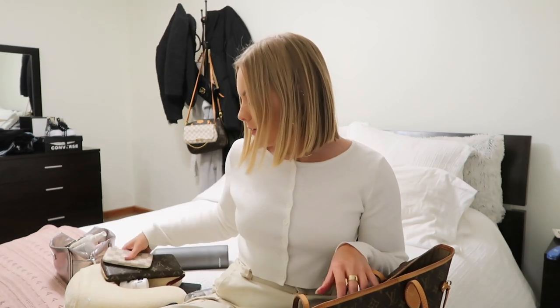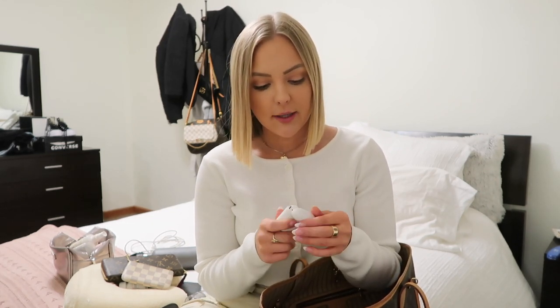A phone charger is so important to bring. I want to get a phone charging case eventually but don't have one yet. Also super important: headphones. I have AirPods and I'm obsessed with them. Make sure everything is charged before you leave — plug it all in the night before. I also have the Beats over-ear headphones, which I like for longer or international trips, but for a quick trip, AirPods are perfect.